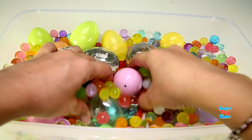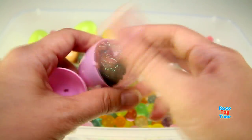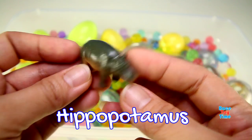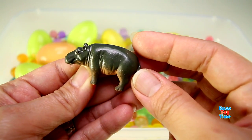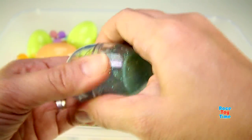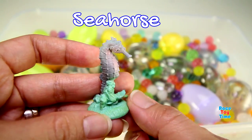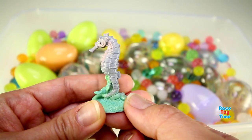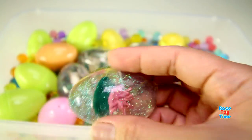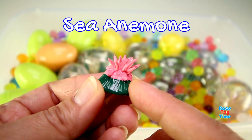Hey guys, Race Day Time here. Today I have some toy animals surprise eggs in Orbeez. Let's get started. And let's see what animal we have here — oh, we have a hippopotamus or hippo. This is a sea horse. This is a sea anemone.